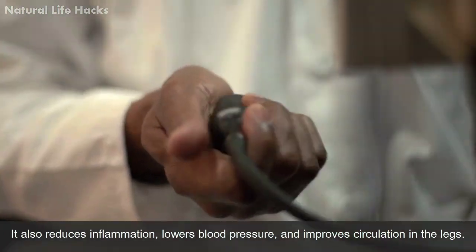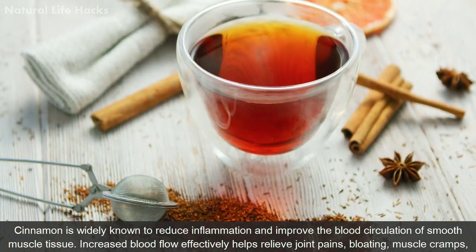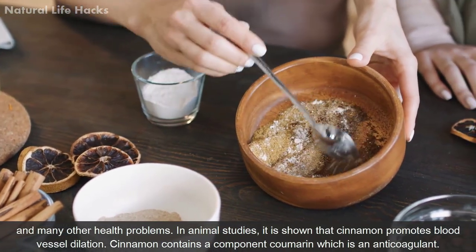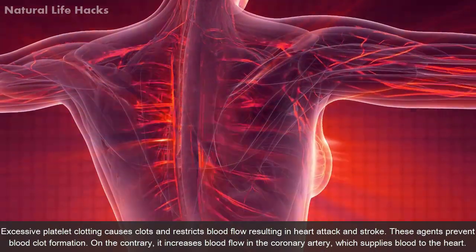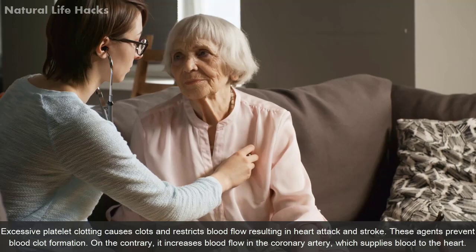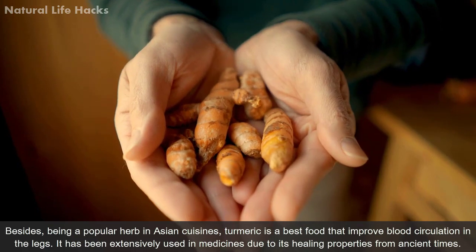Cinnamon is widely known to reduce inflammation and improve blood circulation in smooth muscle tissue. Increased blood flow effectively helps relieve joint pain, bloating, muscle cramps, and many other health problems. In animal studies, cinnamon has been shown to promote blood vessel dilation. It contains a component called coumarin, which is an anticoagulant — it prevents excessive platelet clotting that causes clots and restricts blood flow, resulting in heart attack and stroke. It also increases blood flow in the coronary artery.